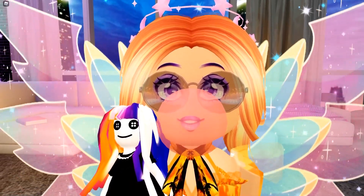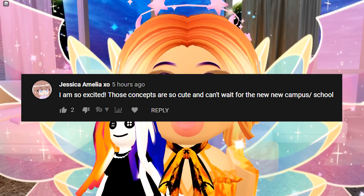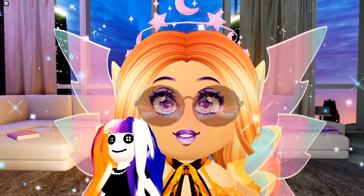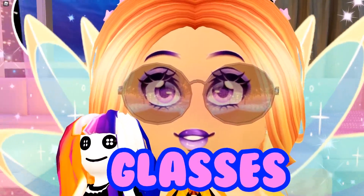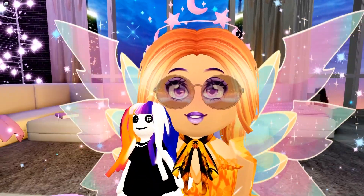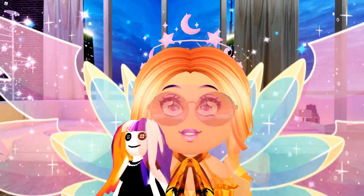Before we start today's video, here is today's video shoutout. Thank you so much for supporting us and commenting on the last video — you are incredible. And if you want to be tomorrow's video shoutout, all you have to do is comment down below the word 'glasses' — like the glasses I'm wearing on my face. Comment the word glasses down below, put it into a sentence, and we will pick one of you to be the video shoutout in the next video.